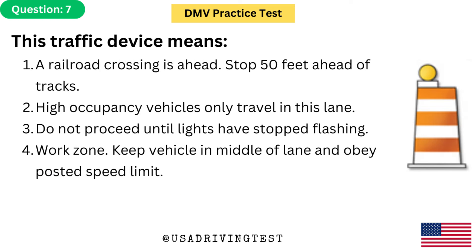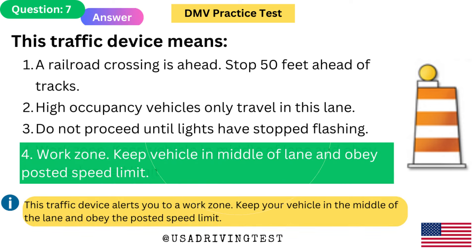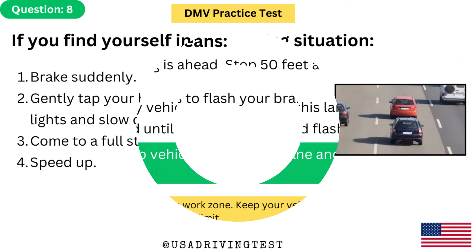This traffic device means: 1. A railroad crossing is ahead. Stop 50 feet ahead of tracks. 2. High occupancy vehicles only travel in this lane. 3. Do not proceed until lights have stopped flashing. 4. Work zone — keep vehicle in middle of lane and obey posted speed limit. The answer is 4: Work zone. This traffic device alerts you to a work zone. Keep your vehicle in the middle of the lane and obey the posted speed limit.